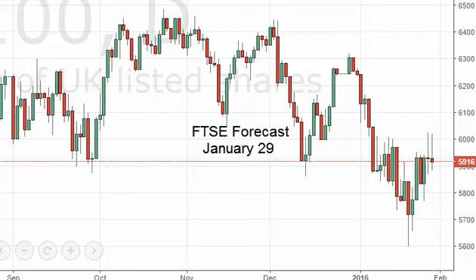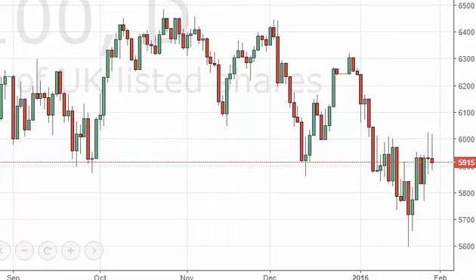FTSE daily forecast for January 29th by FX Empire. The FTSE, as you can see, initially tried to rally during the day but struggled at 6,000. With that, we ended up forming a shooting star for the second day in a row.